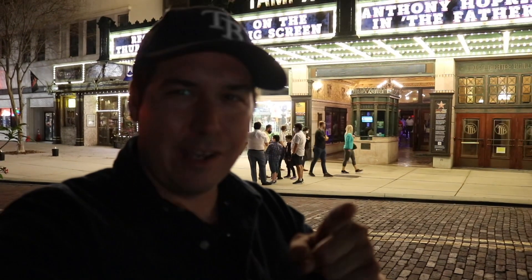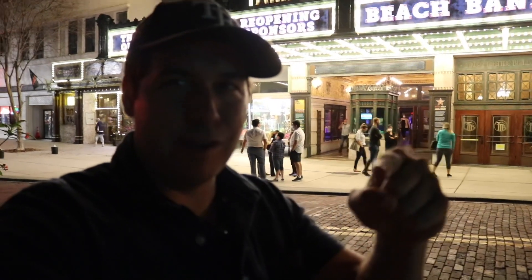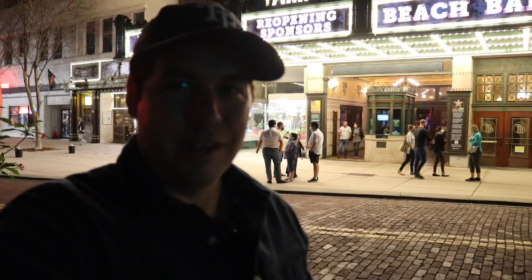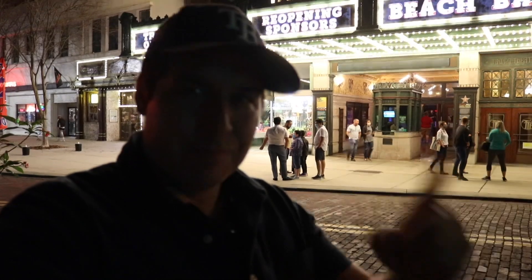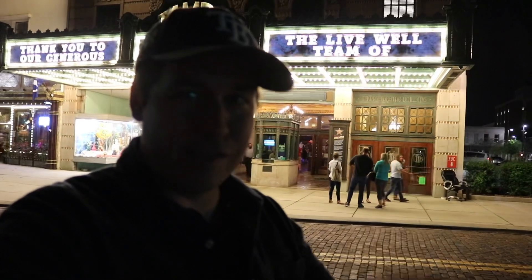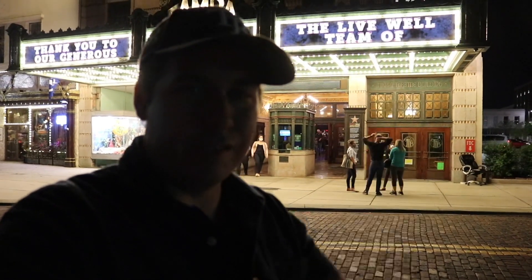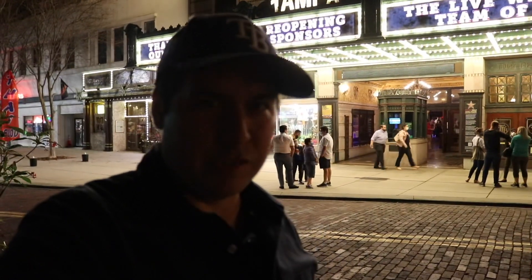Thanks for watching, guys. If you enjoyed this video, do me a favor and give it a thumbs up right down there — I appreciate it. I am Tampa Jay. There's much ahead — this one's over, but there's going to be another video. It wouldn't be the same without you. Know you're awesome, know you're loved, and know there's much ahead.